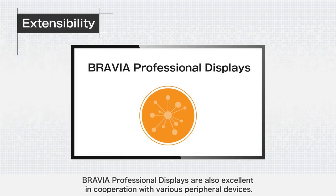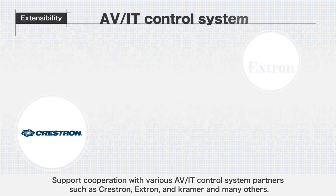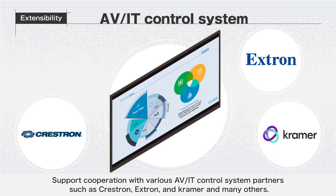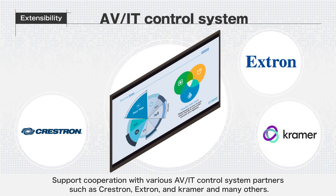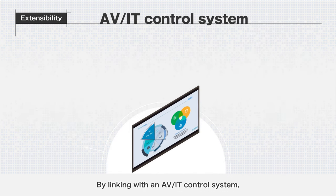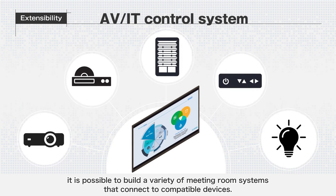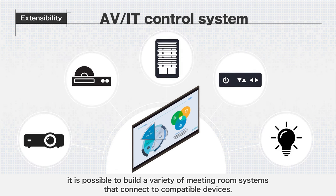BRAVIA Professional Displays are also excellent in cooperation with various peripheral devices. They support cooperation with various AV/IT control system partners such as Crestron, Extron, and Kramer, and many others. By linking with an AV/IT control system, it is possible to build a variety of meeting room systems that connect to compatible devices.